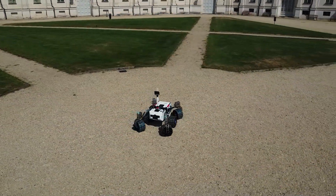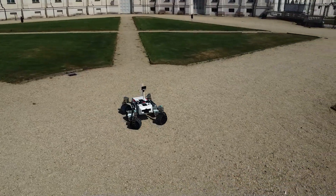For this year's European Rover Challenge, we are proud to present an upgraded version of our rover, Ardito.